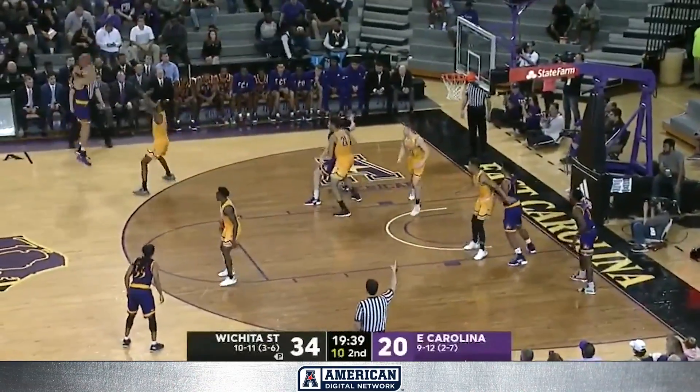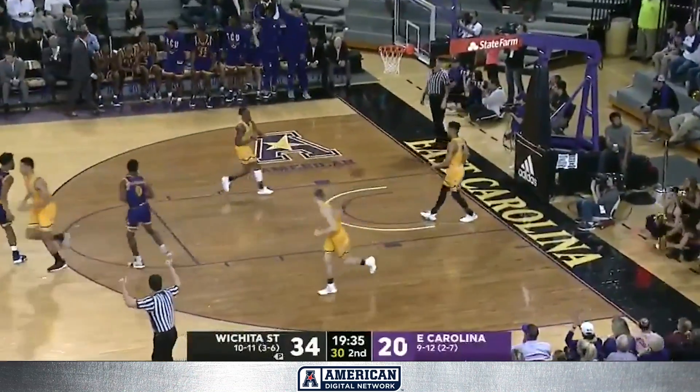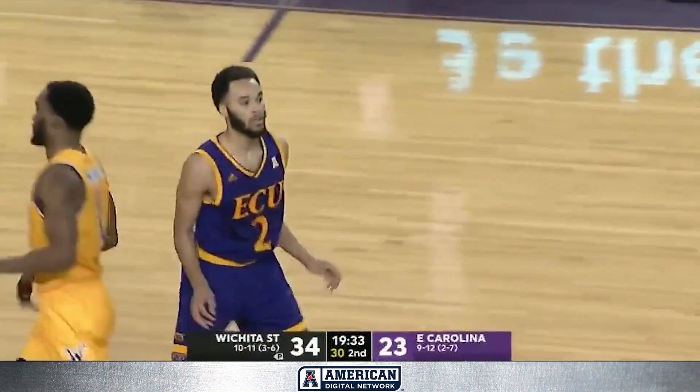Jaden Gardner has been an afterthought so far — five points in this game — but a long three, and what a way to start off this opening possession of the second half.